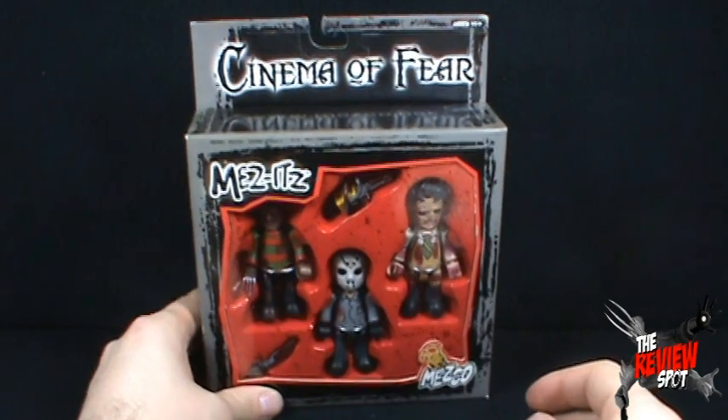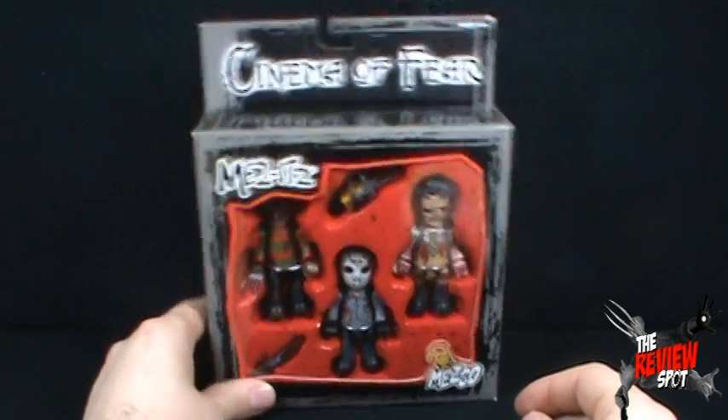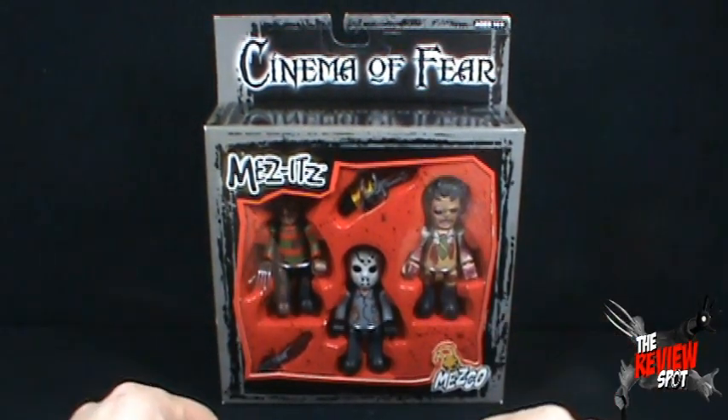A relatively old set — about ten years old. So what we're gonna do is get this opened up and have a look at the original Mezco Mezitz.